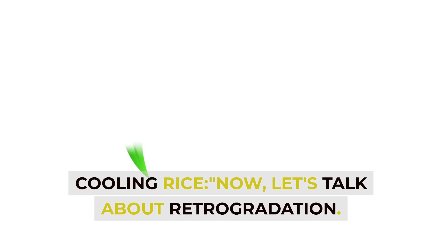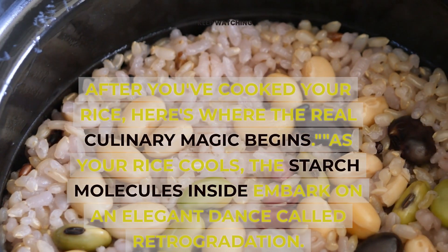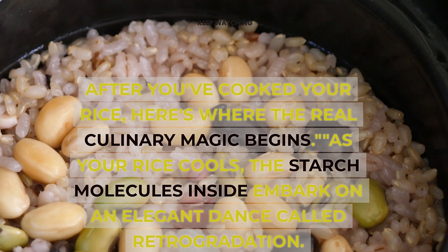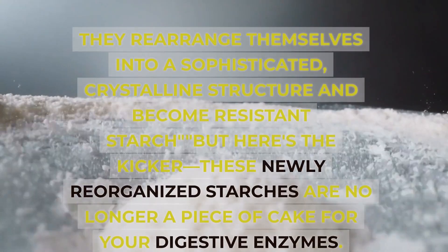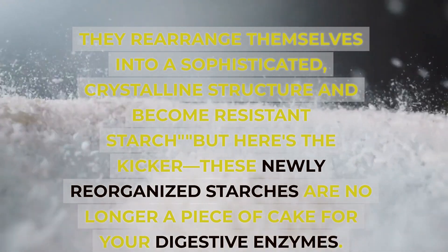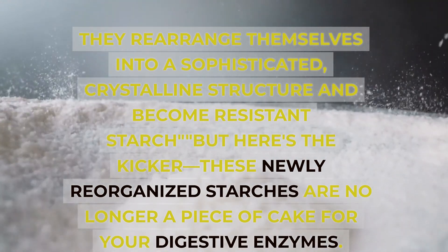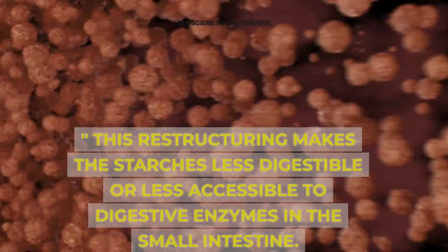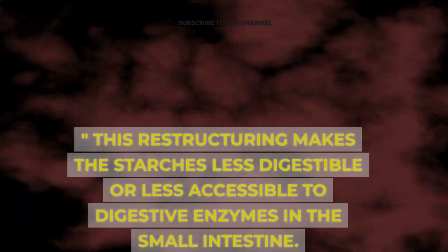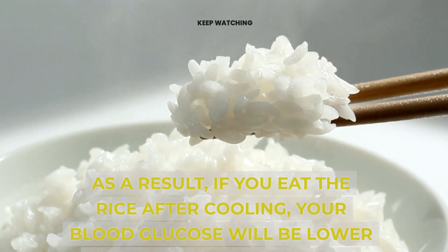Cooling rice: let's talk about retrogradation. After you've cooked your rice, here's where the real culinary magic begins. As your rice cools, the starch molecules inside embark on an elegant dance called retrogradation. They rearrange themselves into a sophisticated crystalline structure and become resistant starch. These newly reorganized starches are no longer easy for your digestive enzymes. This restructuring makes the starches less digestible, or less accessible to digestive enzymes in the small intestine. As a result, if you eat the rice after cooling, your blood glucose will be lower than with freshly cooked rice.